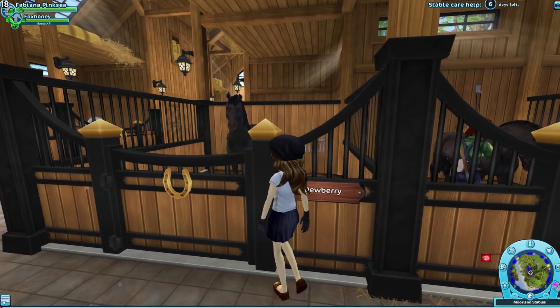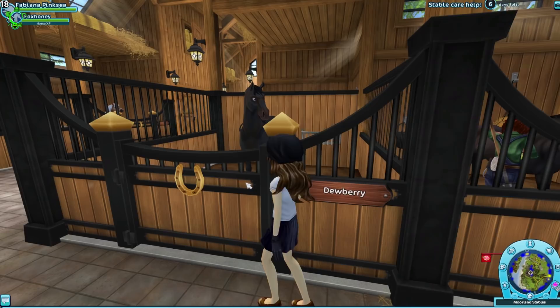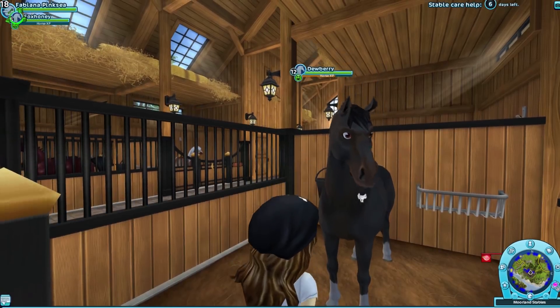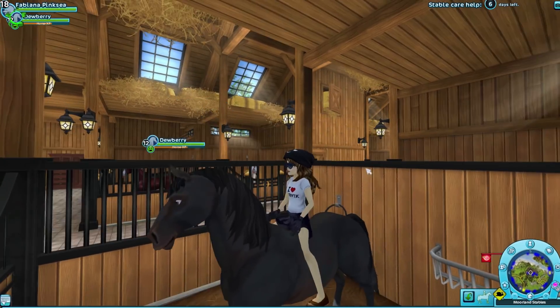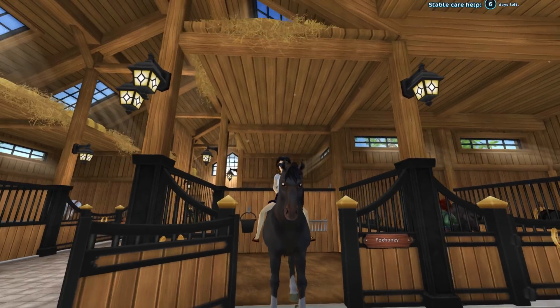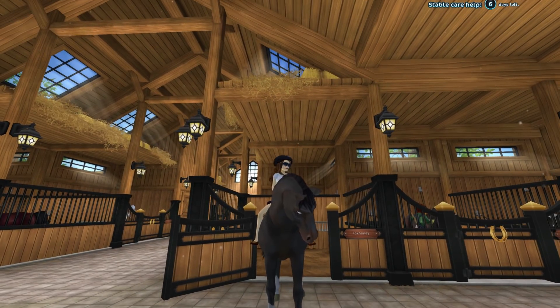I think it's most fitting to start with Dewberry. Dewberry is my starter horse. He's still level 12, he is a male. He's just kind of klutzy, kind of silly. But yeah, this is Dewberry — there's not much else to him.